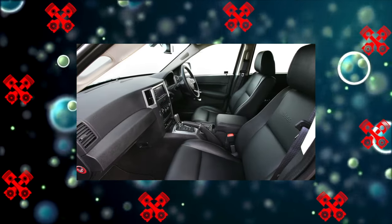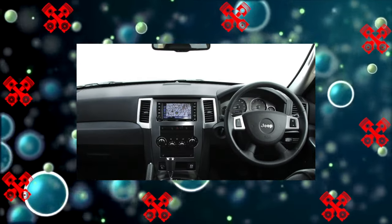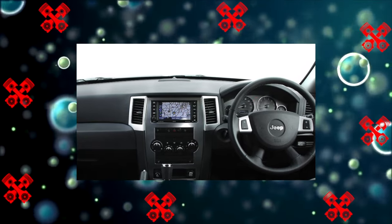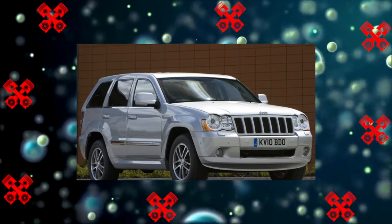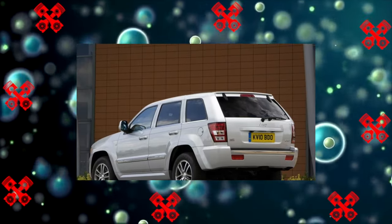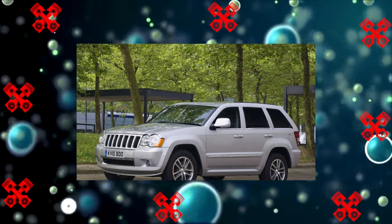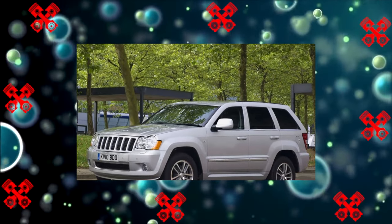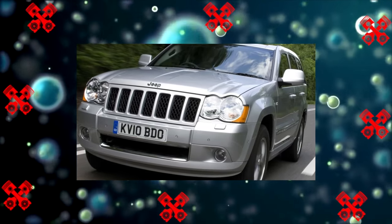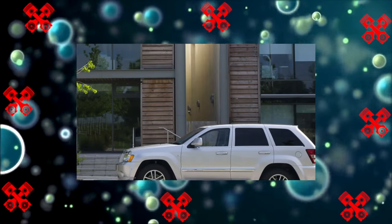The fourth-generation Grand Cherokee features permanent all-wheel drive with a locking center differential. In base North America, the transfer case was single-speed with a reduction gear offered as an option, called the Quadratrac I. The Quadratrac II and Quadradrive II had transfer cases with a reduction ratio of 2.72:1, and in the Quadradrive II version the rear differential was also locked. The optional Quadralift air suspension had three civilian and two off-road positions, with a maximum ground clearance of 282 millimeters.